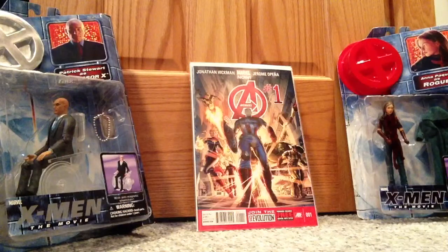Hey, this is ActionFigs101, and today I'm going to be showing my Marvel Now comic book collection. I only follow three titles at the moment — I used to follow four and just dropped one last week. So let's get started.